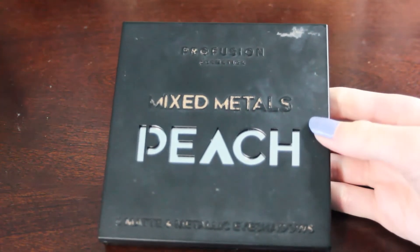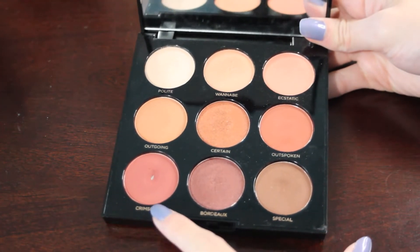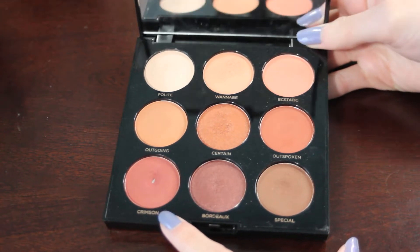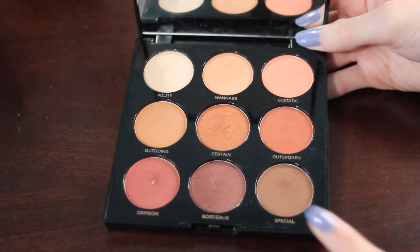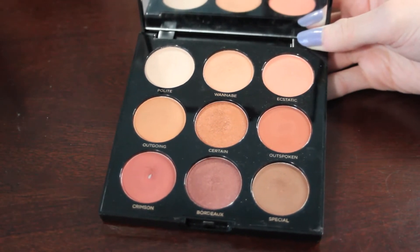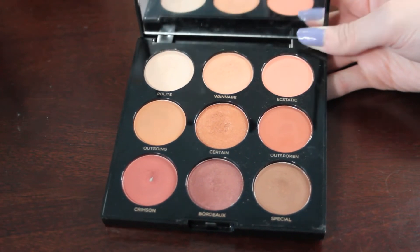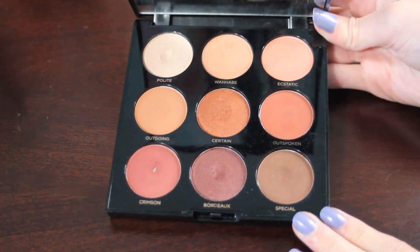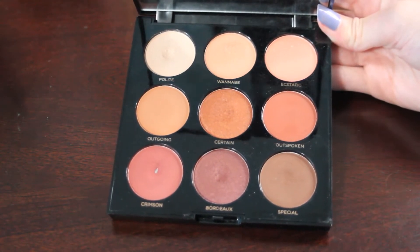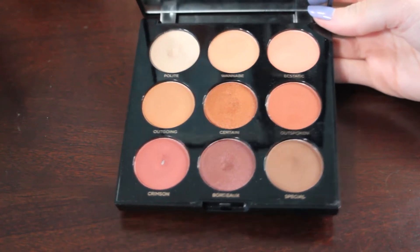Next palette up is my Profusion Mixed Metals Peach Palette. This one already has one pan in it in the shade Crimson, and I would like to hit pan on both Polite and Special. These pans are pretty shallow, which is surprising with how thick the packaging is. I do think I am relatively close to hitting pan on both of those shades by the end of next year.